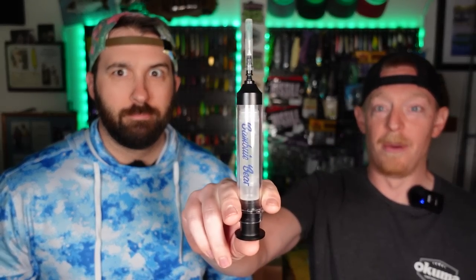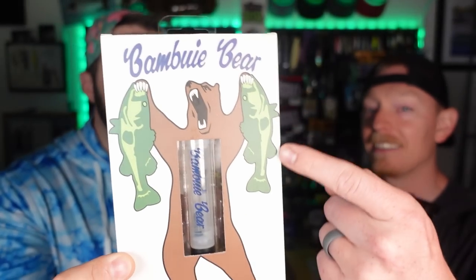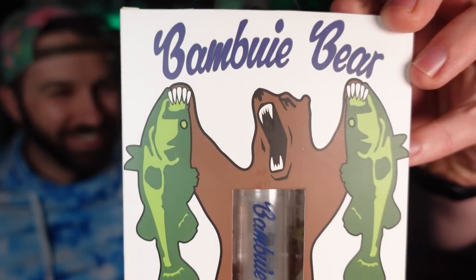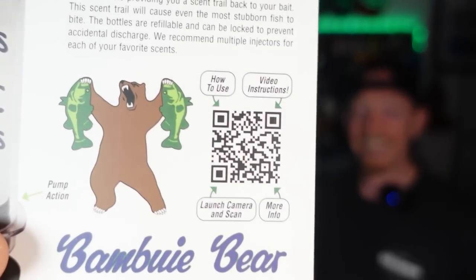Let's get injected. Let's say you had a mimic tail and you wanted to inject it with some sort of scent — you could do that with this. I call this the ecstasy bear. Look at how happy he is — it's like Cocaine Bear from the movie. This is Bambooey Bear. We ran into them kind of randomly because we met with Hunter from Z-Baco, who pulled us aside and took us to the Bambooey Bear booth at iCast.